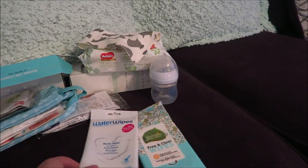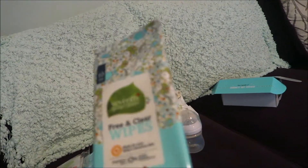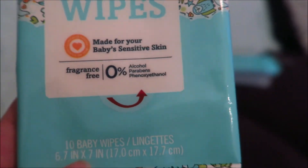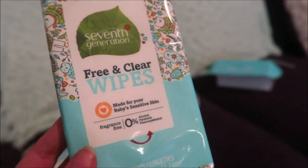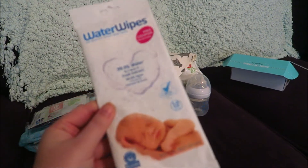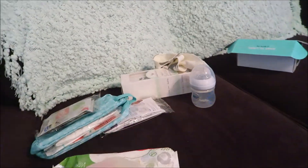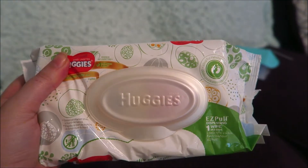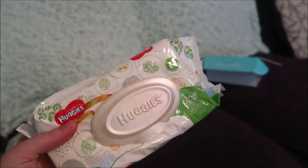Here are the wipes. These are the Seventh Generation Free and Clear wipes — zero percent alcohol, fragrance free. There are ten baby wipes in here and they have that same cute packaging as the diapers, so I'd definitely be using these in my diaper bag. Then I got a pack of water wipes, which I definitely want to try out. And I got a full pack of Huggies wipes — not a sample size, like what you'd buy at the store. That's really cool.